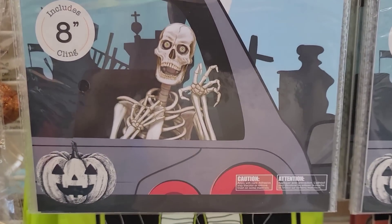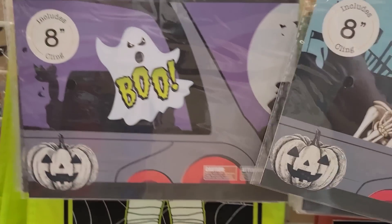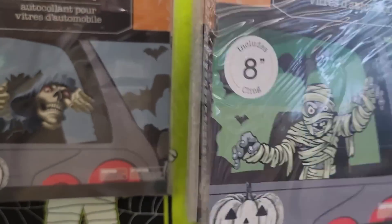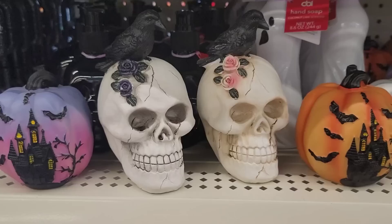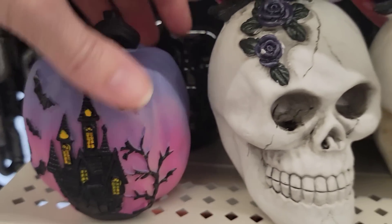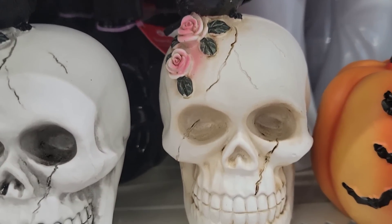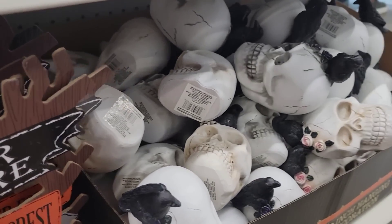They have four different eight-inch Halloween window clings — the skeleton, a ghost that says boo, and the mummy. I think these ombre pumpkins are really cute; they have the haunted house and bats on them. They also have two very detailed skulls with flowers and a crow on top — the white one has purple flowers and the cream-colored one has pink flowers.